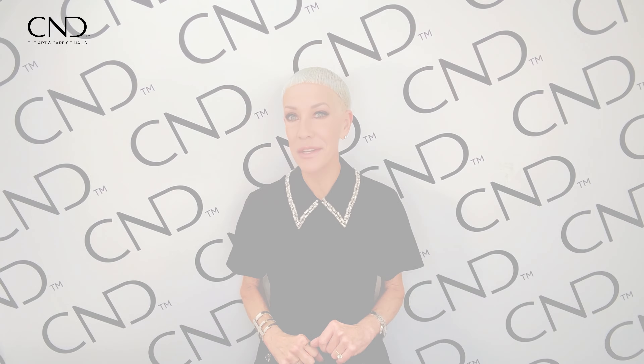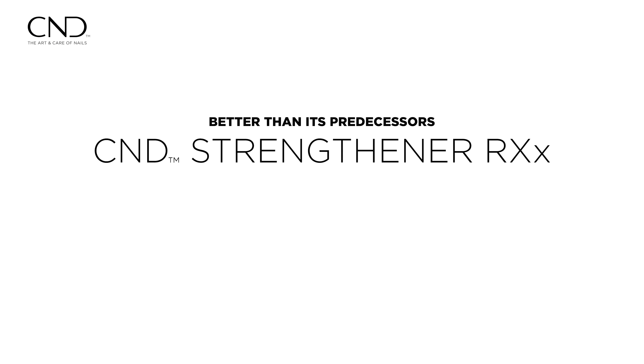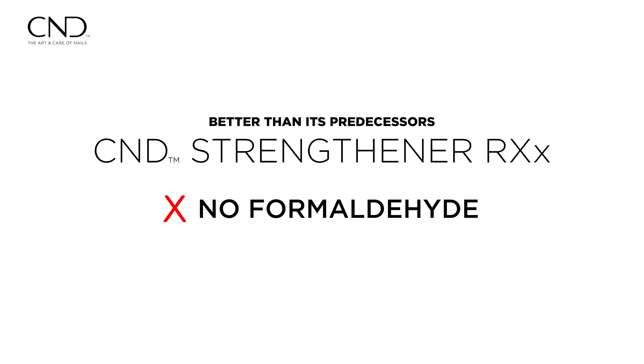Strengthener RxX employs innovative technology that excludes formaldehyde from its composition. Unlike its predecessors, which tended to over-cross-link the keratin layers, resulting in brittle, dry, and yellowed nails.